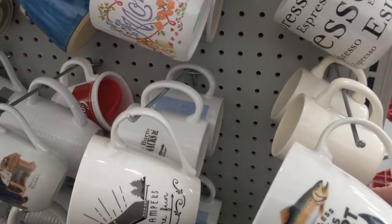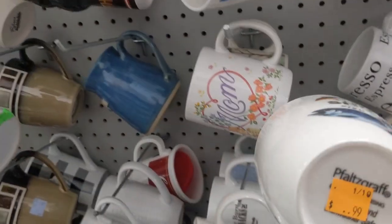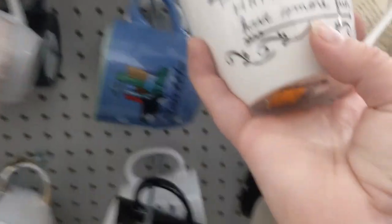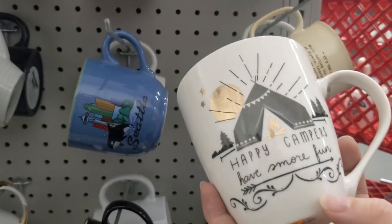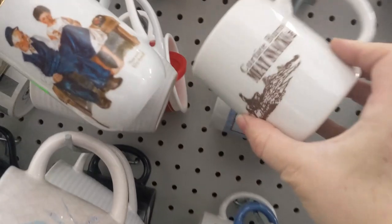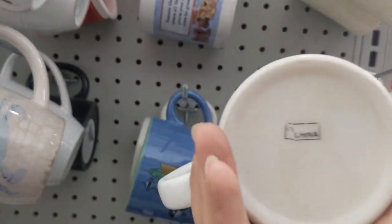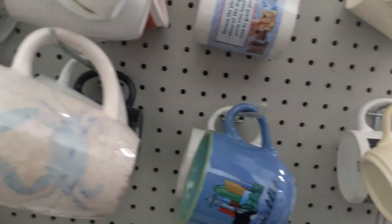This is cute — it looks like someone took their kid's artwork and had it printed on a mug. Sweet little mom mug. I don't know why I like this so much, but I like the colors of the fish and the design all together with the words, and it's Falsgraf, so I'm going to take a look at that. Another cute little mug by Falsgraf.